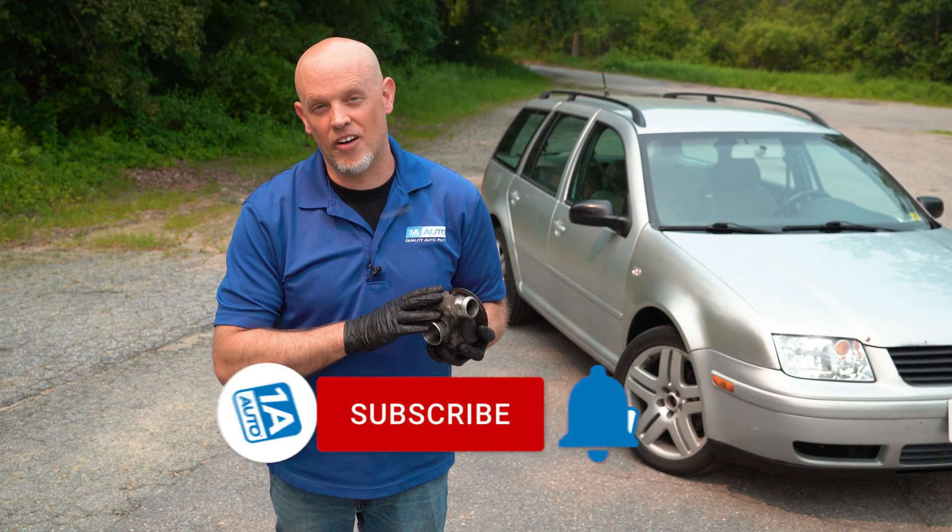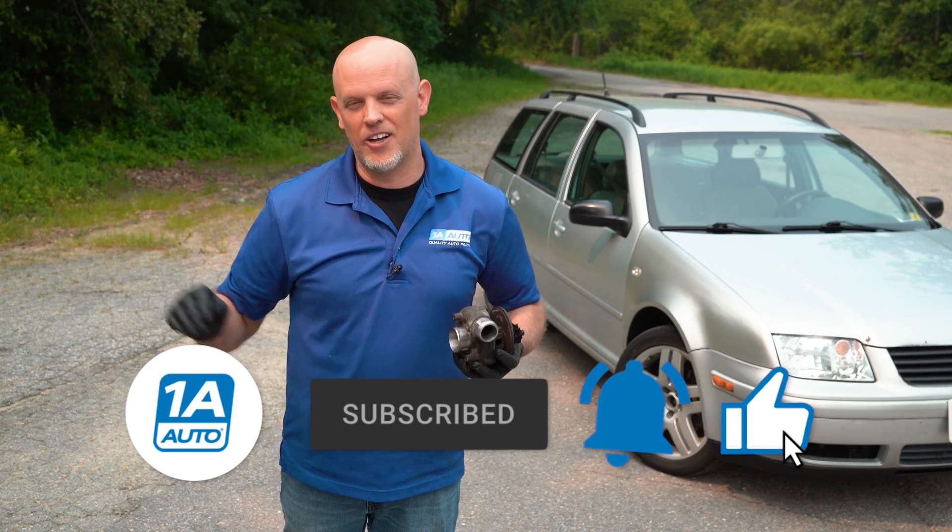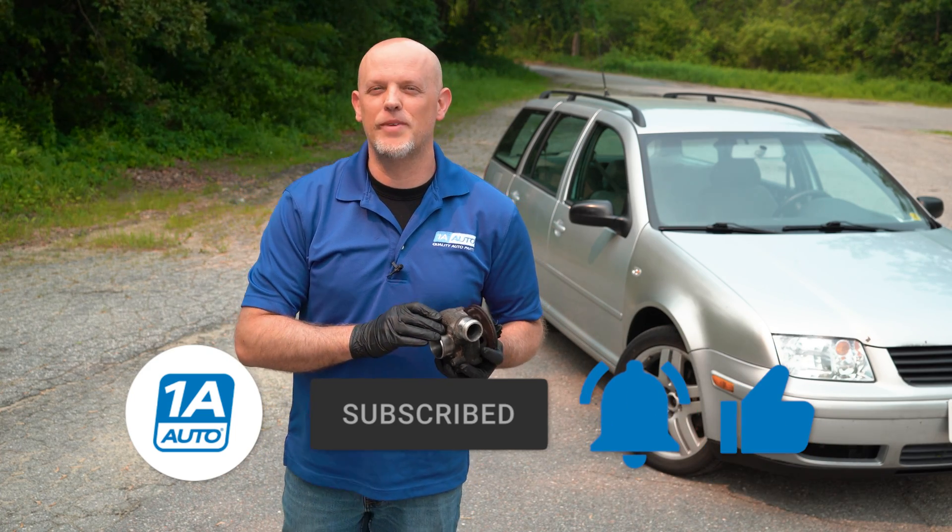If you need a turbo, get a high quality one from 1AAuto.com. If you enjoyed the video, make sure you subscribe to our channel, ring the bell, and turn on all notifications so you don't miss any of our videos.